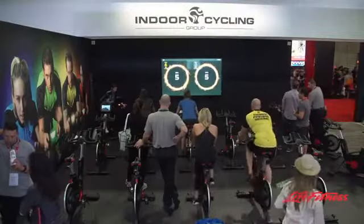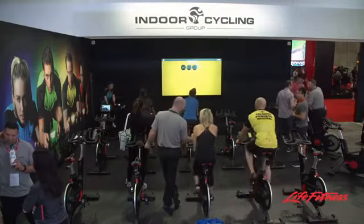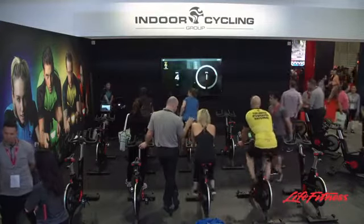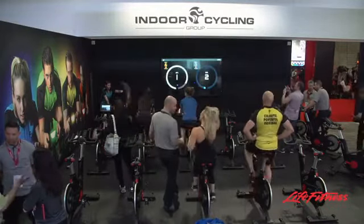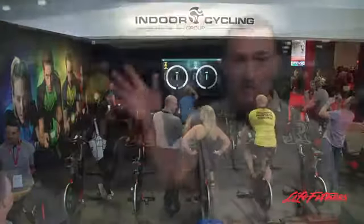We can also throw up things like leaderboards, so you know where you're ranked within the class. We can also throw up what's called group mode, which means every bike in the room is working towards a common goal. One other one that we have is called scenic mode — where you're going to see real road footage and then you can still have the gamification happening along with it, whether it's a battle while you're watching the roads, whether it's the leaderboard while you're watching the roads.